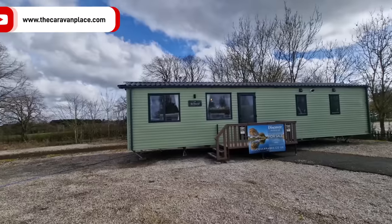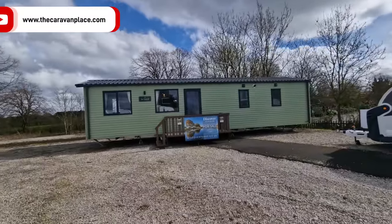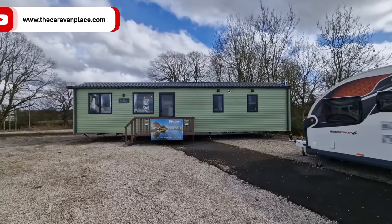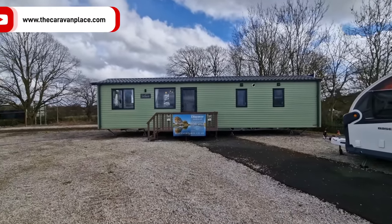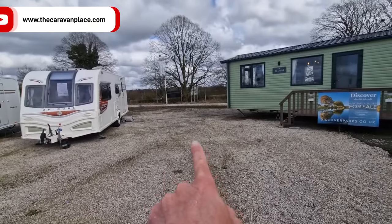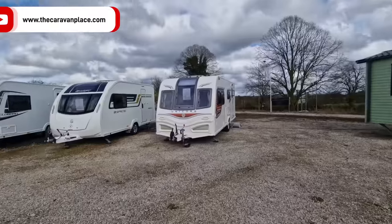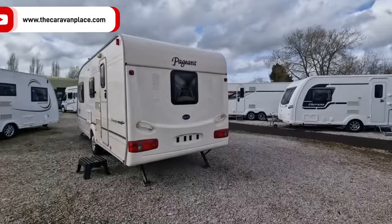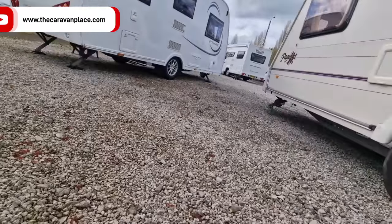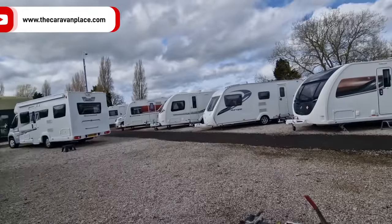There'll be more on the static — I won't go inside this week as I'm running short on time, but there'll be pictures on the website with brief information. If you want a proper look, come down to the Gailey site. We've got another caravan that's just arrived going into this spot here — it just needs cleaning. Now we're going to head over to Garden Village to see what's happening over there.